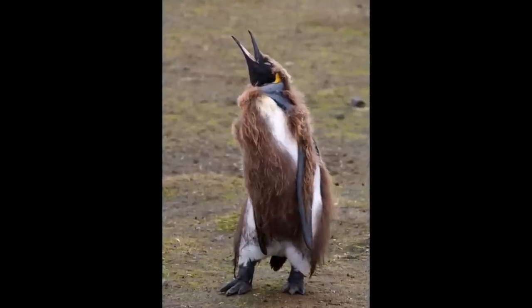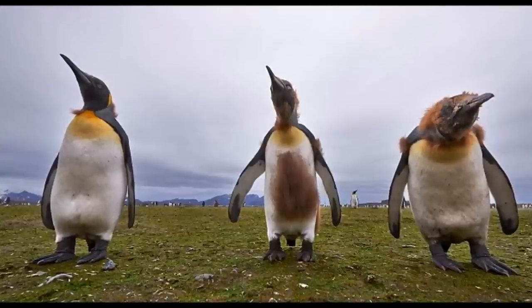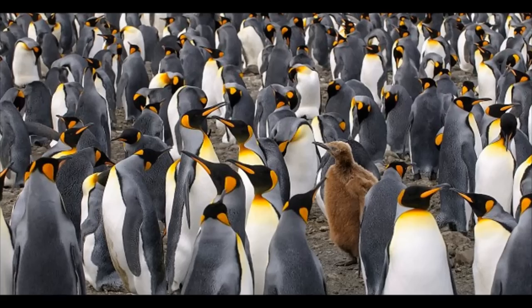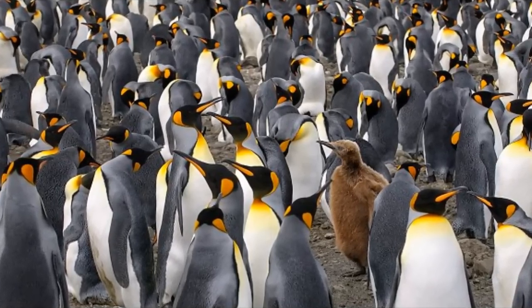The young penguins' thick brown fur will make way for a more adult appearance. Once the fur sheds, their appearance will look remarkably different. The king penguins were laying eggs and raising their chicks on the island, and at times there can be up to 200,000.